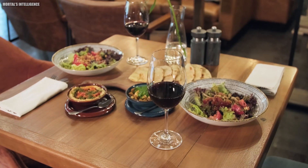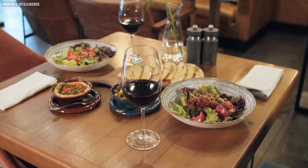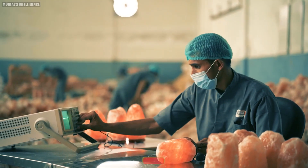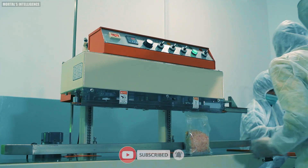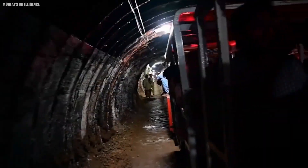So, the next time you sprinkle Himalayan pink salt on your meal, or enjoy the soothing glow of a salt lamp, take a moment to appreciate the incredible journey it has taken to reach you. And don't forget to like and subscribe for more informative and entertaining videos like this one.